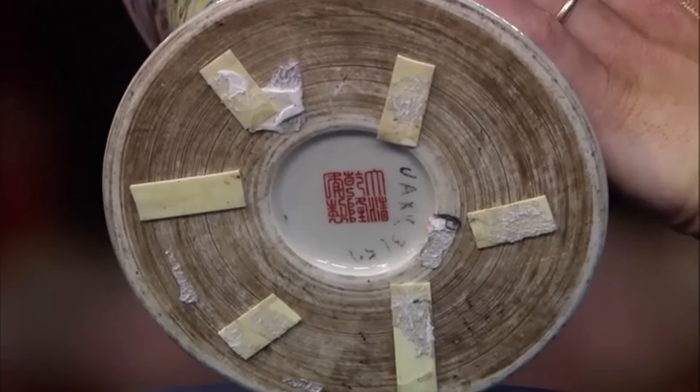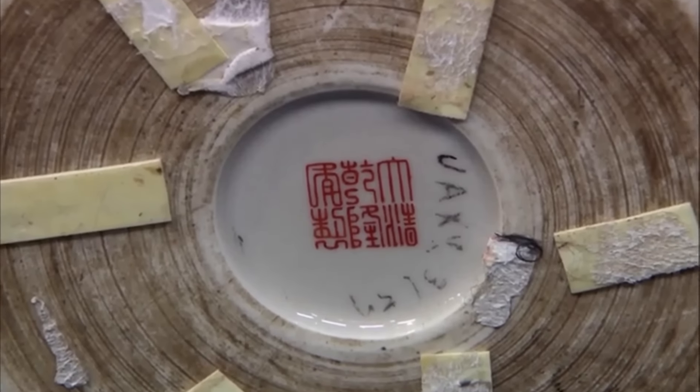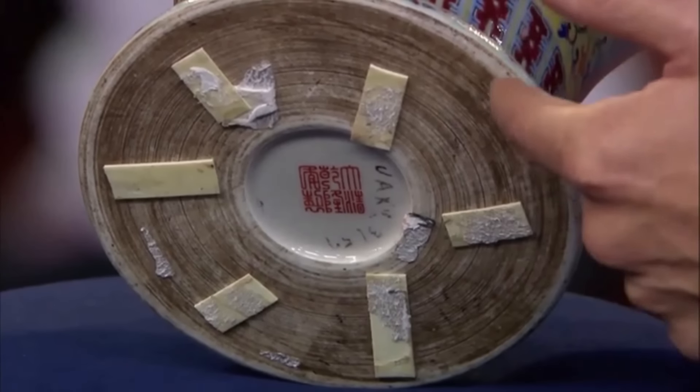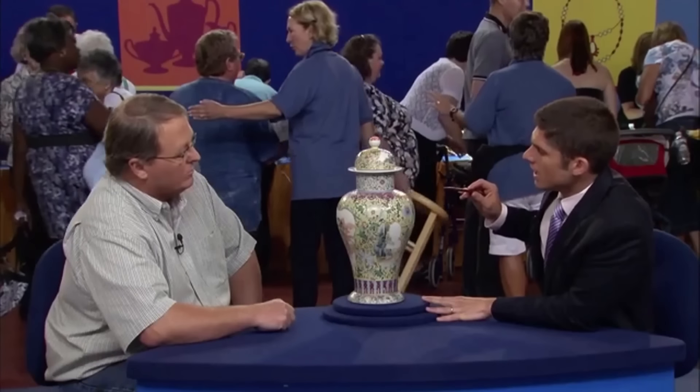This is a Qianlong mark — a mark that corresponds to an 18th century dynasty. In a retail setting, this vase would carry a price tag of $12,000 to $15,000.